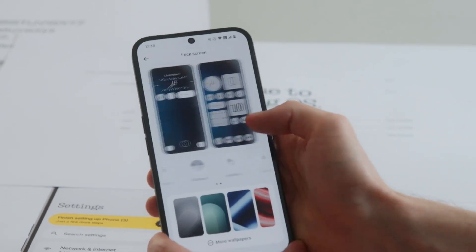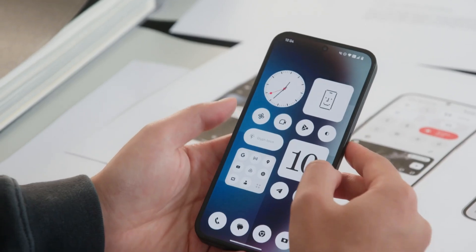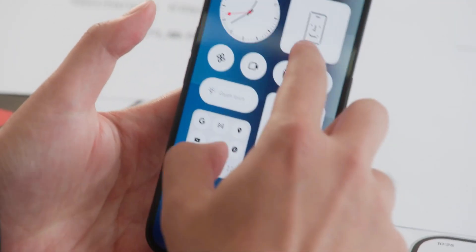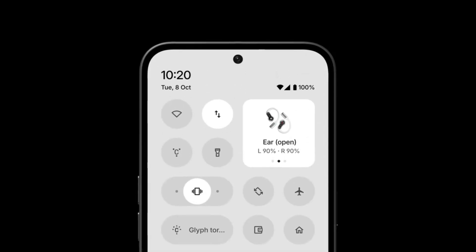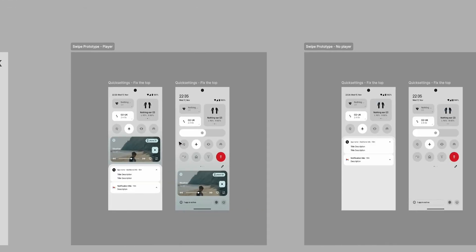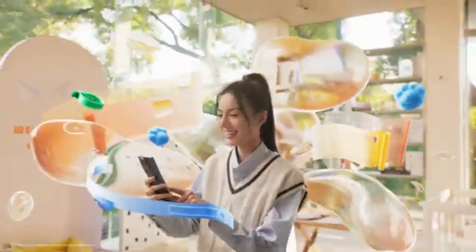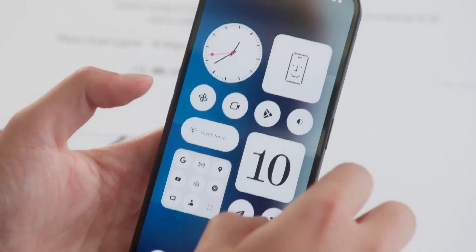Nothing OS 3 features are really awesome. The update brings a refreshed user interface, showcasing a more refined and dynamic look while retaining the familiar Android experience. Quick Settings tiles have been redesigned to be resizable, offering more customization and flexibility. The Settings app is now reorganized into distinct sections, improving navigation and accessibility. A dedicated special features section has been introduced, housing options like gestures, RAM booster, and game mode.